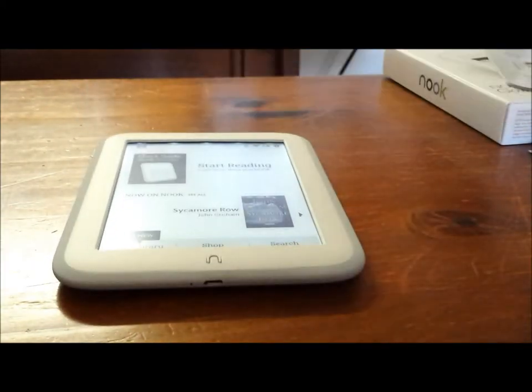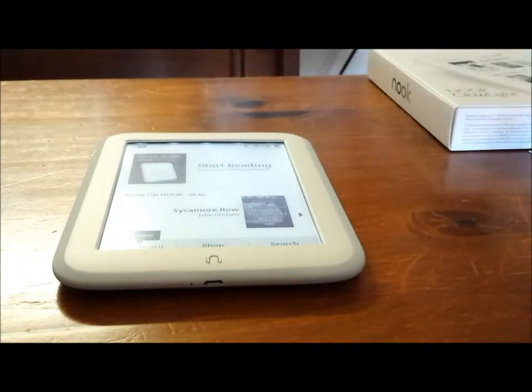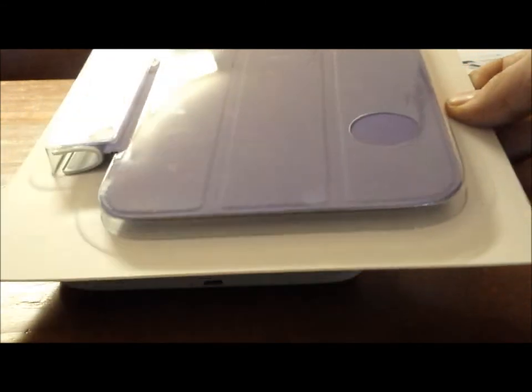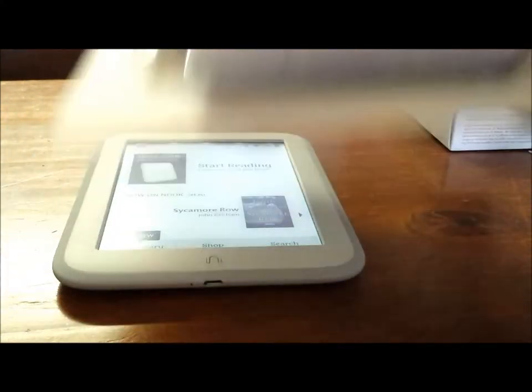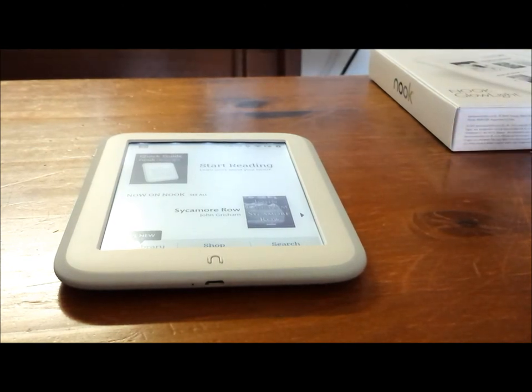Hope you guys enjoyed this unboxing of the Nook Glowlight 2013 edition. Please like, subscribe, and comment, and check my channel out because we're about to do an unboxing of the Nook Glowlight clip cover — the new covers that came out for the device. Make sure you stick around because here is a word from our sponsors. Thanks for watching, guys.